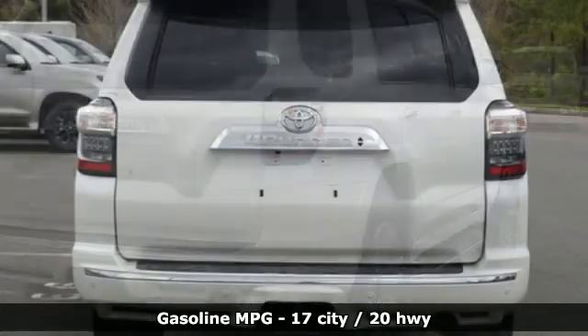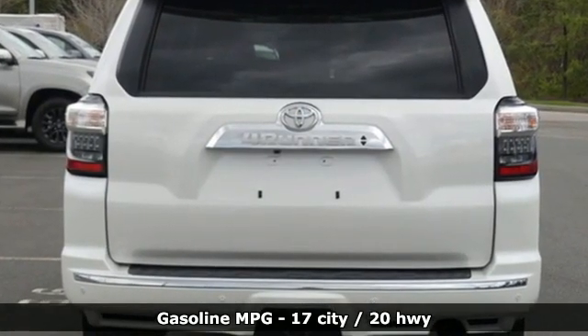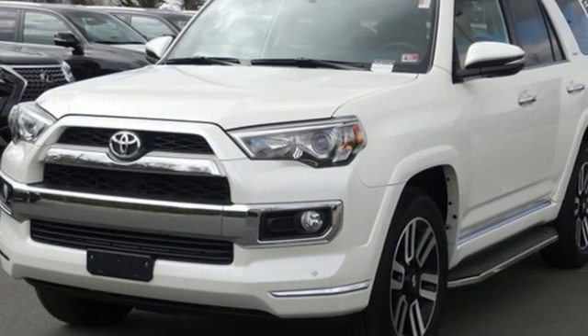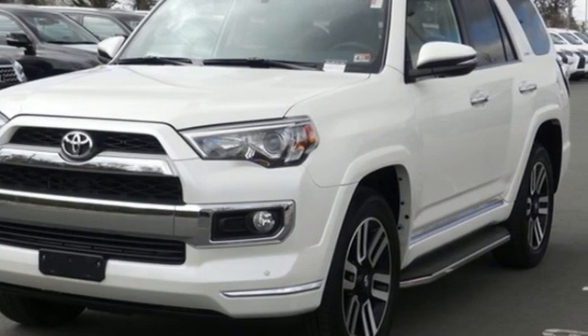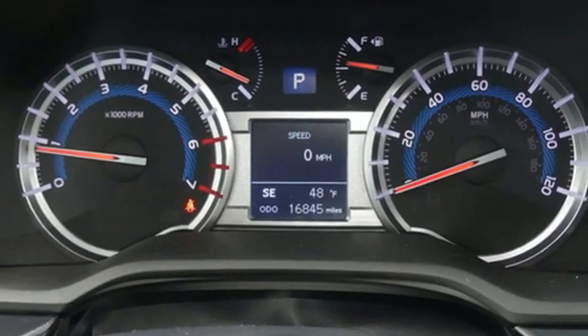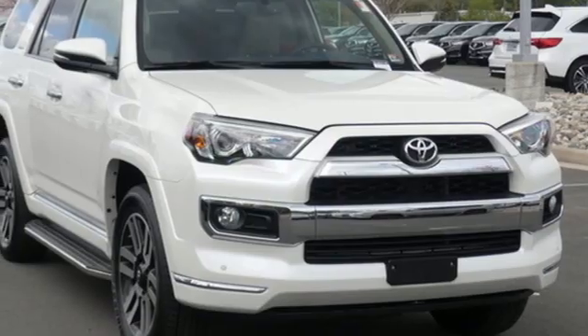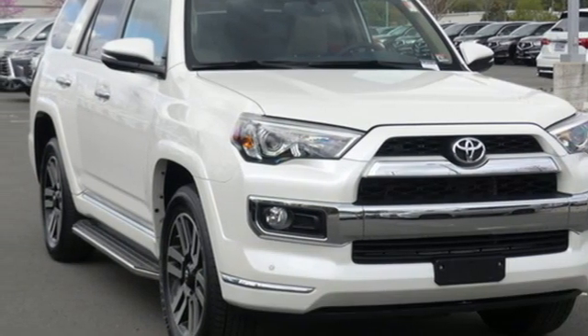V6 engine, leather steering wheel, streaming audio, manual tilting steering column, wireless phone connectivity, external memory control, trailer hitch receiver, key fob activated rear windows, and smart device navigation. See what it can do for you when you take it for a test drive.